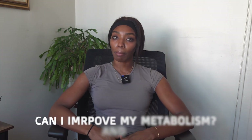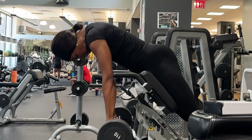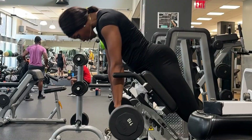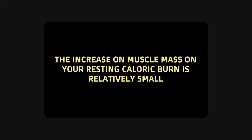Clients often ask me: can I increase my metabolism? The answer is yes, but to a certain extent. While resistance training can build more muscle and help raise your BMR since muscle is more metabolically active, there is research suggesting that the impact of increased muscle mass on your resting caloric burn is relatively small. Meaning yes, you will burn more calories at rest with more muscle, but not to a huge, drastic extent.